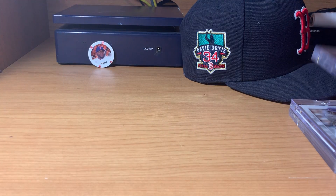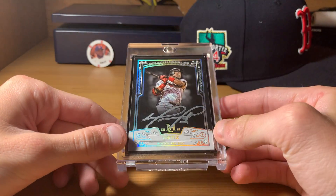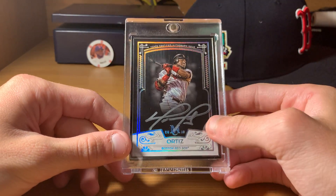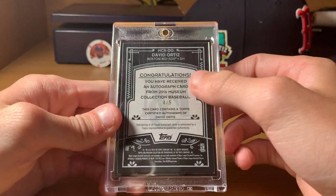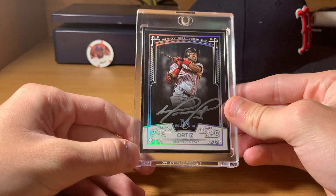Coming down to the last three. I did a mail day video on this one a couple of weeks ago — this silver ink Museum auto, numbered out of five. Another one out of five. I had been looking for that for a long time. 2018.